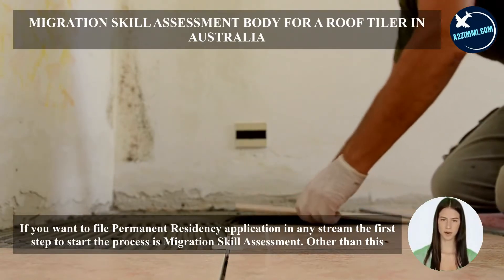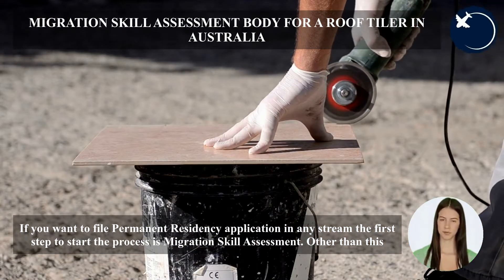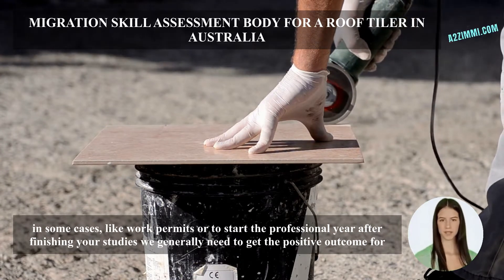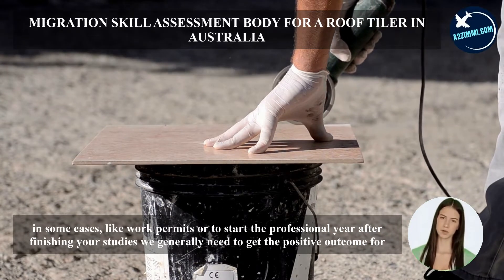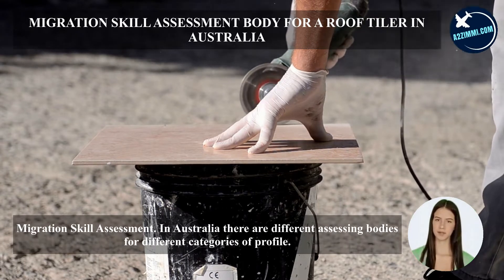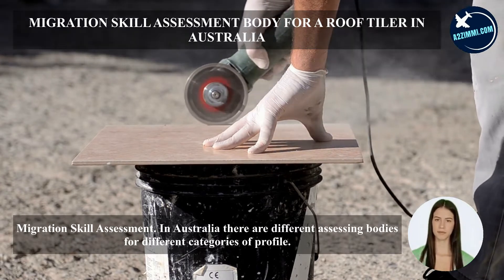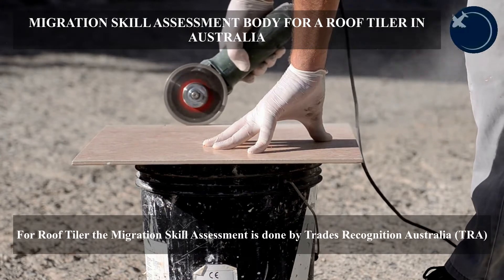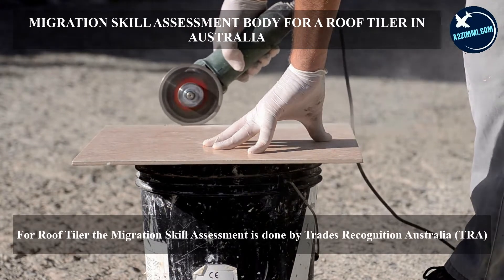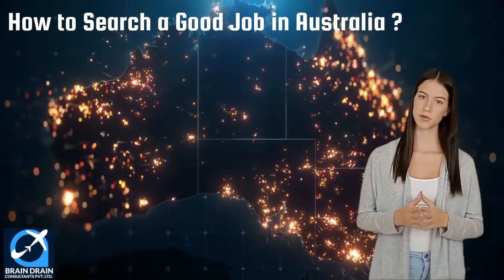If you want to file a permanent residency application in any stream, the first step is migration skill assessment. In some cases, like work permits or to start the professional year after finishing your studies, we generally need to get a positive outcome for migration skill assessment. In Australia, there are different assessing bodies for different profile categories. For roof tilers, the migration skill assessment is done by Trades Recognition Australia. In the next section, we will discuss the important steps to apply and get a job in Australia.